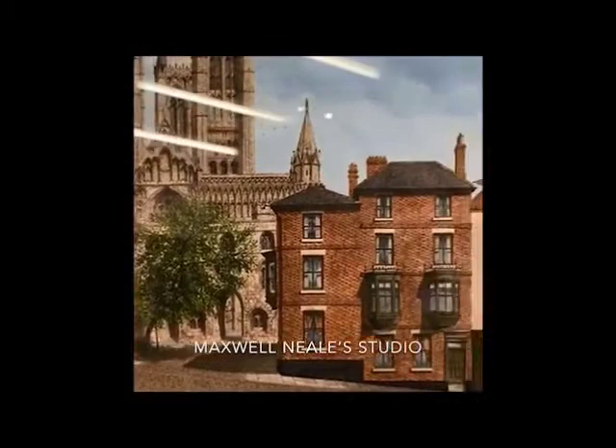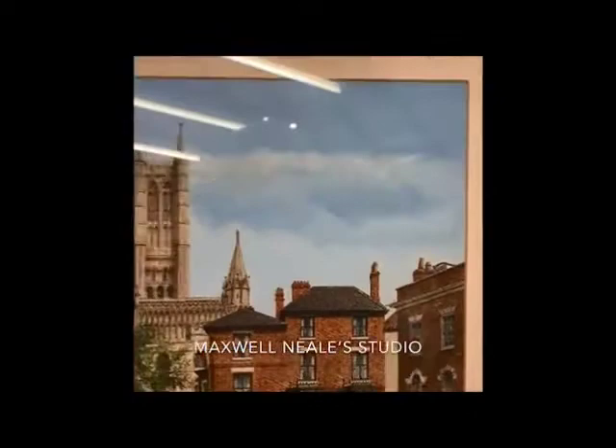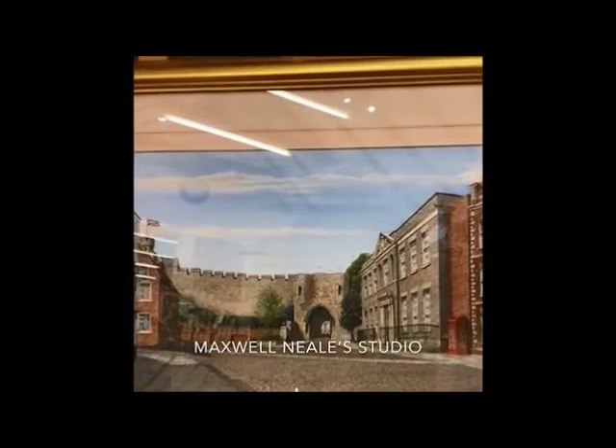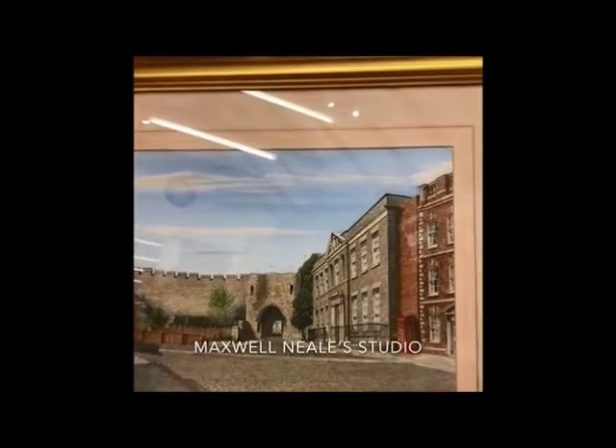And as I say, I would sell prints of this to the tourists. So one of the prints just above, from another original. And finally down below, this is a view of Lincoln Castle from the cathedral. Again done on site. All of these two paintings were done on site — original watercolour and pen.